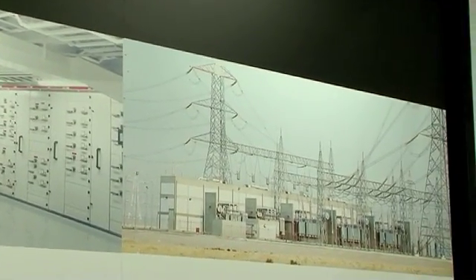Technology is now so advanced that we really can do this. We have one platform — one common platform — where we integrate both the process automation side and the electrical side together in one system.